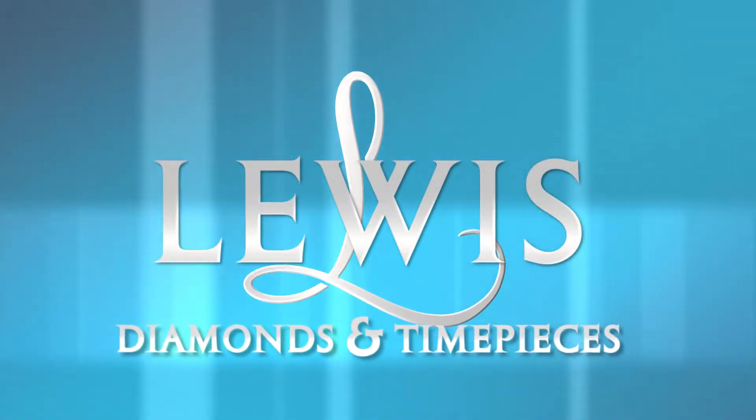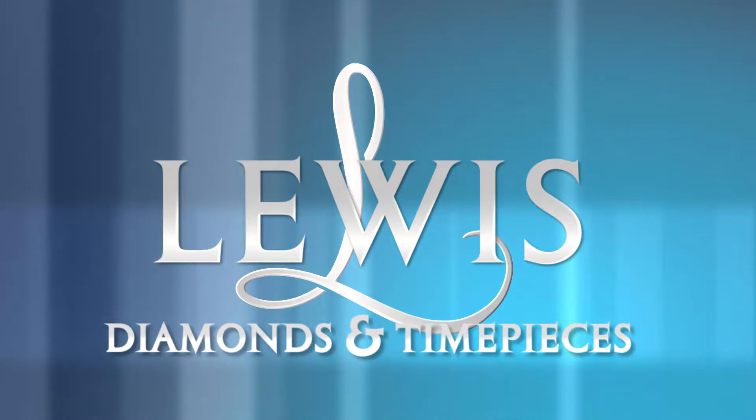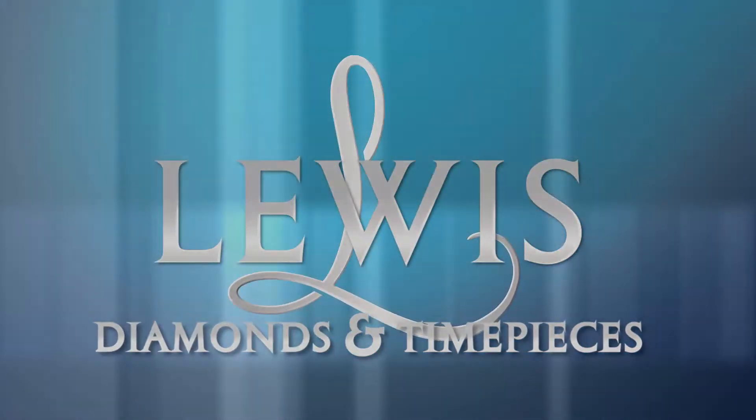Hello and welcome to Lewis Diamonds and Time Pieces video blog. Hi, my name is Cindy Lewis and I'm with Lewis Diamonds and Time Pieces. Today I'd like to talk to you about how to style your jewelry.